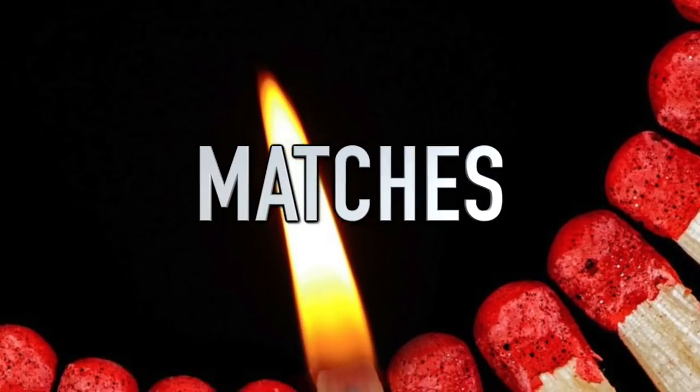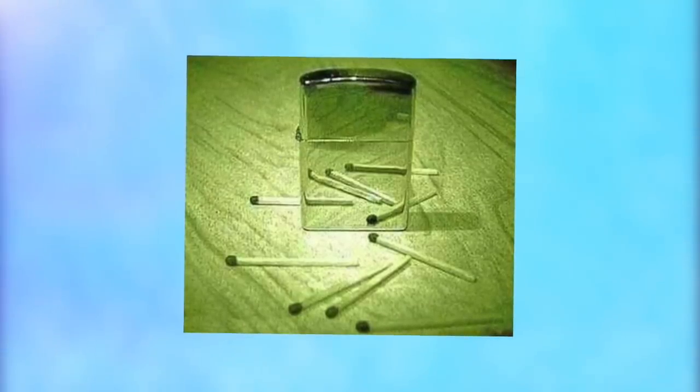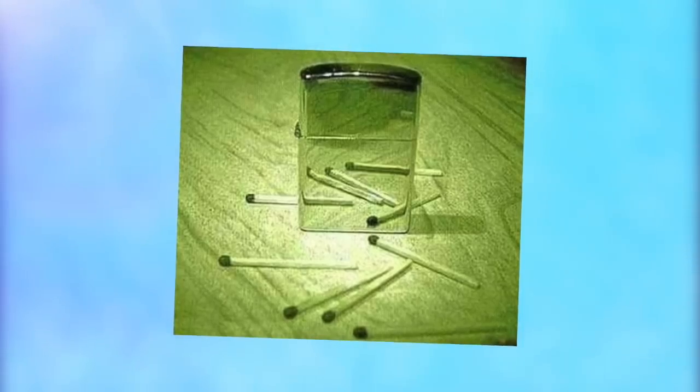Next up is matches. This photo is a mind-bending optical illusion, but if your brain and eyes can see past the trickery in this image, you could be a genius. Take a look at this photo of a Zippo and some matches — you can see the matches scattered around and some reflected in the lighter. But how many matches really are there in the photo? I'll give you a moment to think about it, but you can always pause if you prefer.